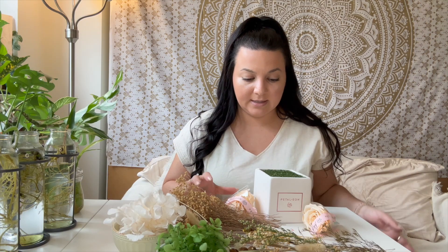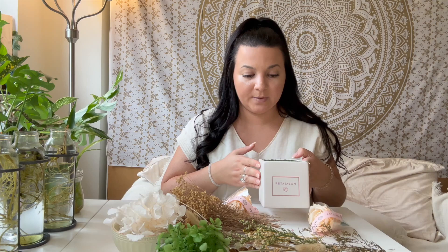I have the medium vase from Petal and Eon — it is the white cube. There are several options on the website. I chose the white cube because it goes with the aesthetic of my home. When thinking about where you're going to place your DIY kit in your office or at home, you want to think about what colors go with the aesthetic that you already have or the aesthetic that you would like to create in that space. For me, I love whites, beiges, browns, neutrals, and all of those earthy colors.